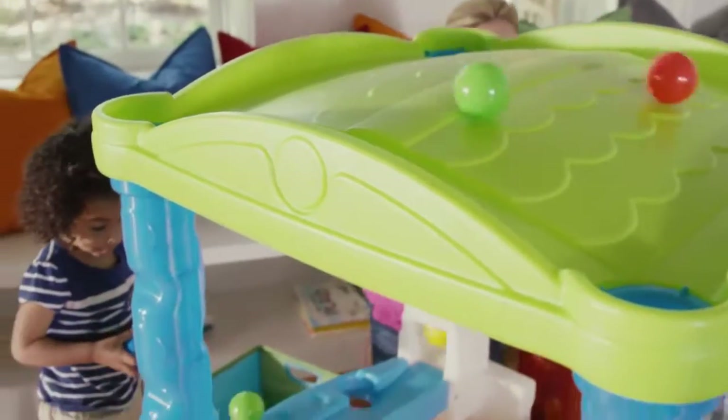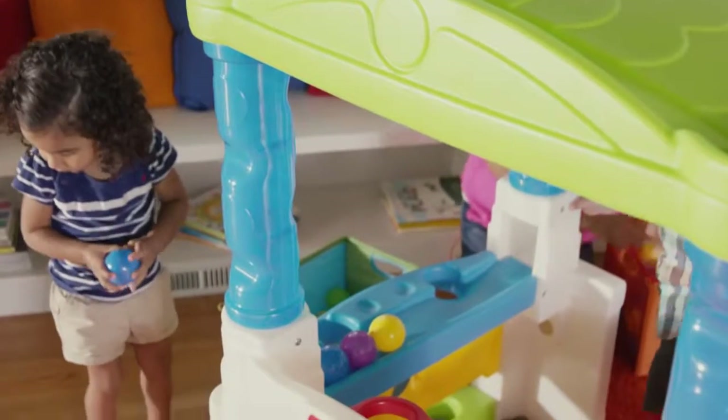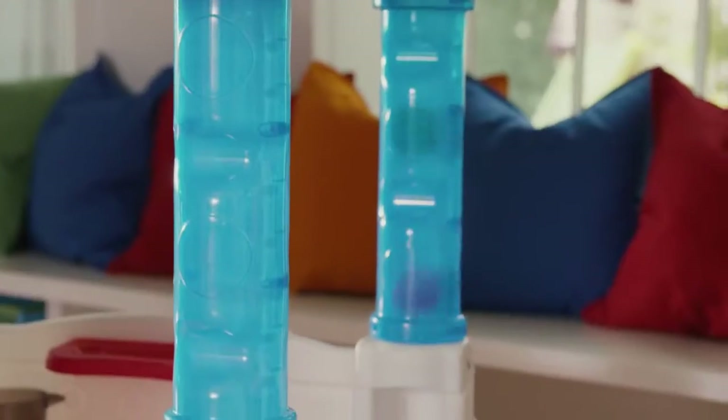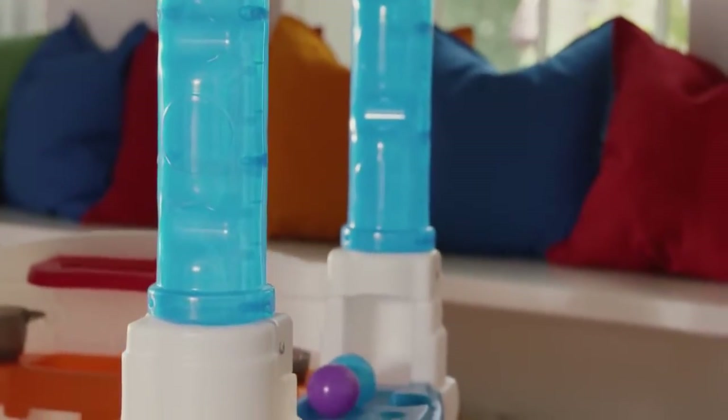Play a game together by tossing the colorful balls onto the roof and watch gravity at work as they spin and spiral down the clear blue tubes, falling through the maze of activities.